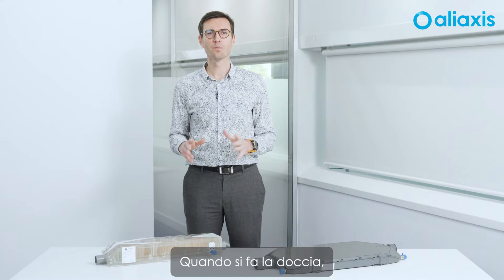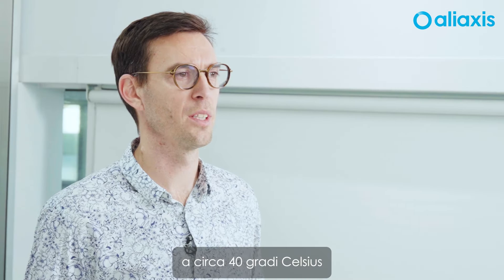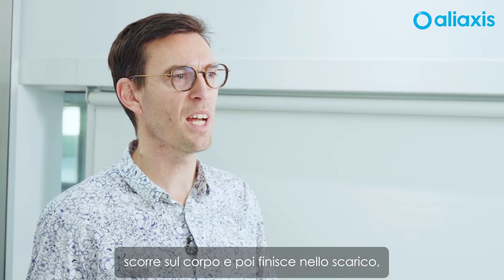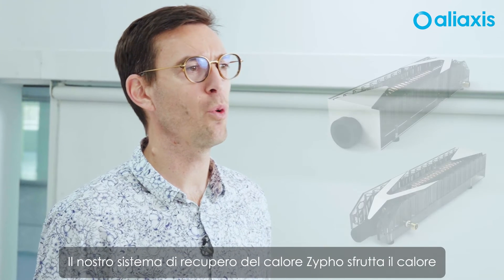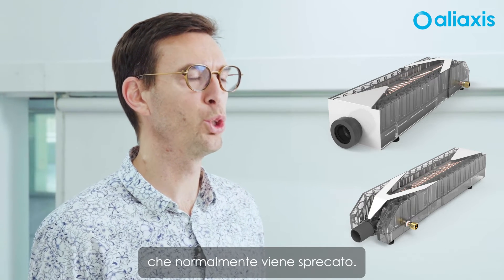When you are taking a shower, you've got water coming out of the shower head at about 40 degrees Celsius that passes over your body and then goes down the drain, and all that heat is completely wasted. Our XIFO heat recovery system exploits that heat that is usually lost.